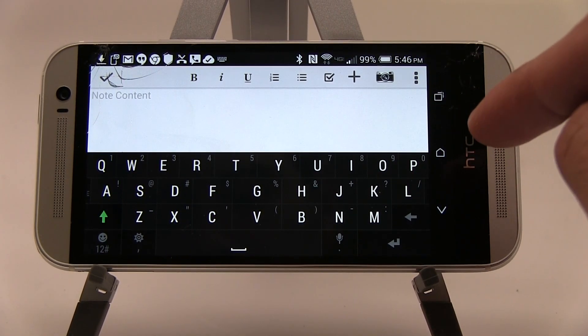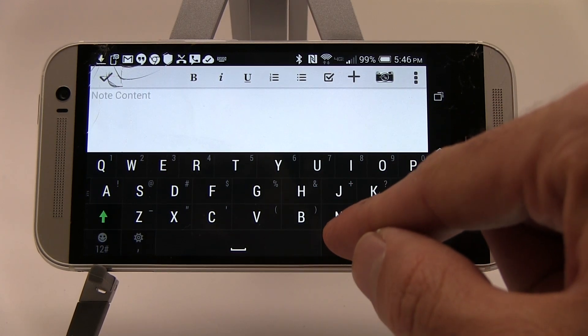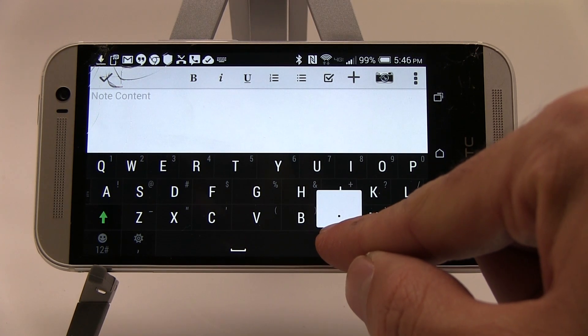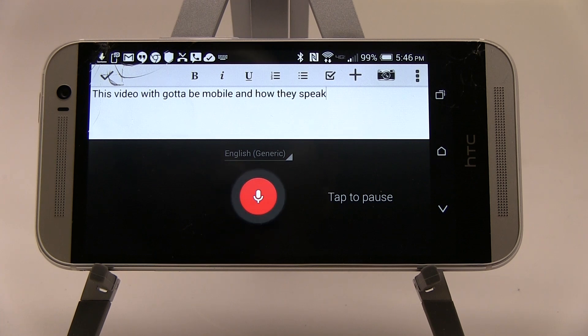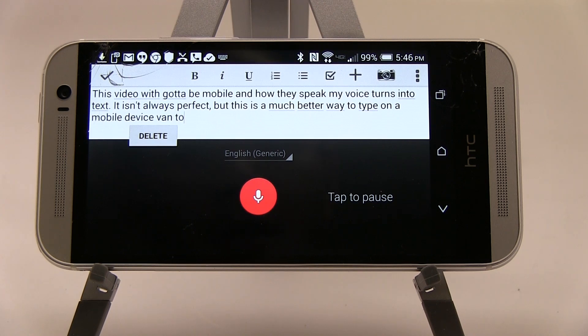Here I have an empty note, and I'm going to hit the microphone. You'll see that as I speak, the text just appears on the screen in near real time. This is Xavier with Gotta Be Mobile, and as I speak my voice turns into text. It isn't always perfect, but this is a much better way to type on a mobile device than to hunt and peck with my thumbs.